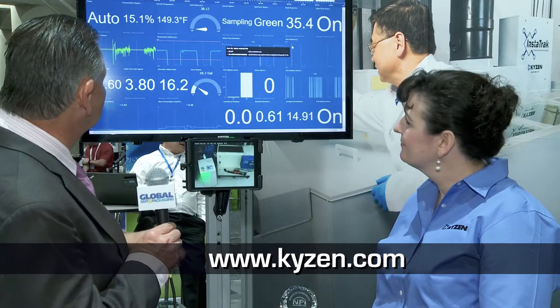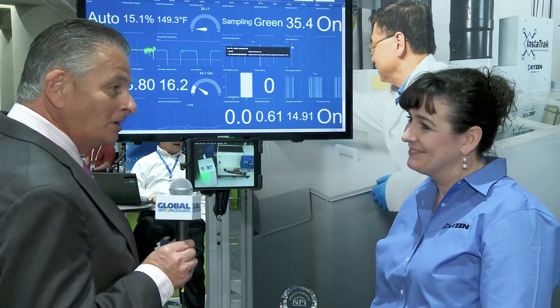Well, Debbie, I want to thank you for giving us a run-through on the latest version of Analyst. It's nice to really understand in more detail what it actually does. Thank you, Trevor. It's a pleasure.